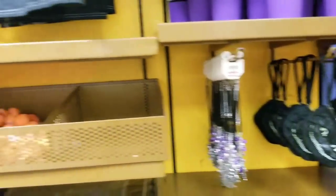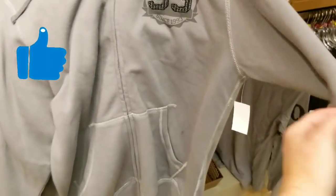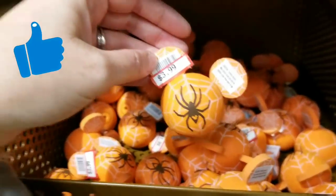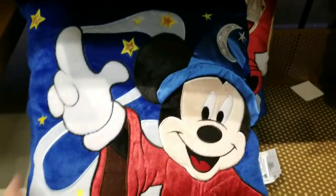They've got some Nightmare Before Christmas items that look to be new — super cool, I really like this. Look at that — that's the back of it — how stinking cute! Technical difficulties today. My brother should be out here helping me or my sister. Look at that — $60 was $19.99 for the Jack Skellington. They've got little antenna toppers — still got some reindeer ones from last year.